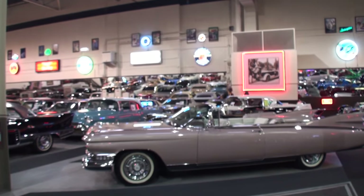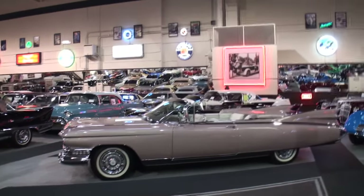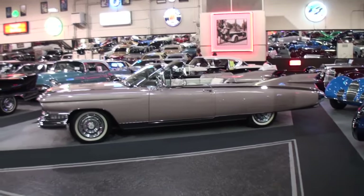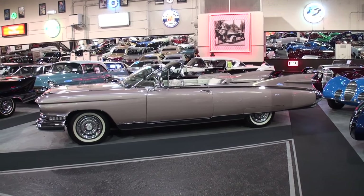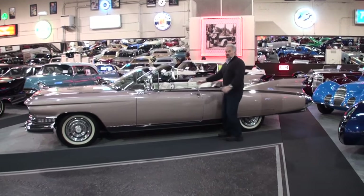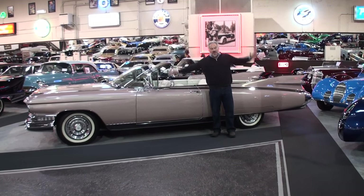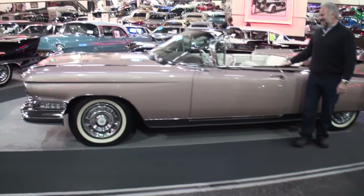Now, some of you may say, Lou, you've shown us this car before. That is true. But for those of you saying, Lou, let's get it to start — we're going to do that, so that's the extra bonus. Andrew, I'm showing this car from the side. Please run alongside it. Here's a six-foot-tall person giving you an idea of the size of this car. This is one massive vehicle.